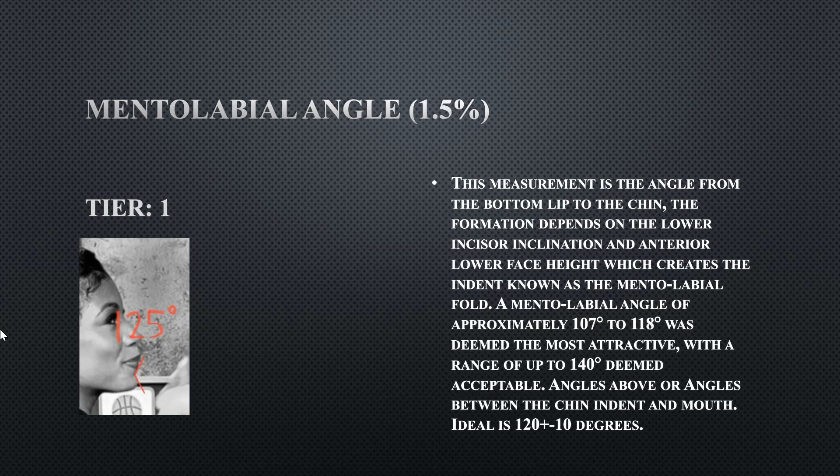Her mental labial angle — the angle from the indent of the chin to the bottom lip — is at 125 degrees, which is a tier one. She does have a protrusive chin, which is good, and her bottom lip is not as protrusive. Because her chin is very protrusive, she fits within the ideal range for this measurement.